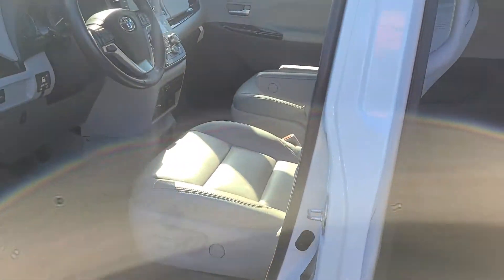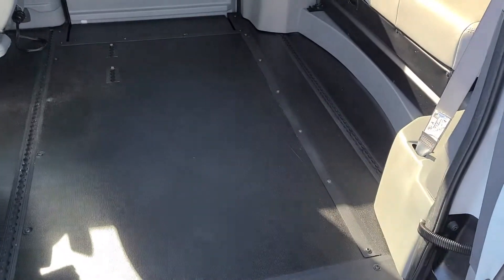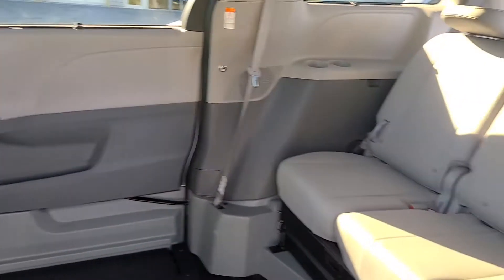We price all of our vehicles super aggressive and they sell very quickly. This does have the handicap capability here — very nice.